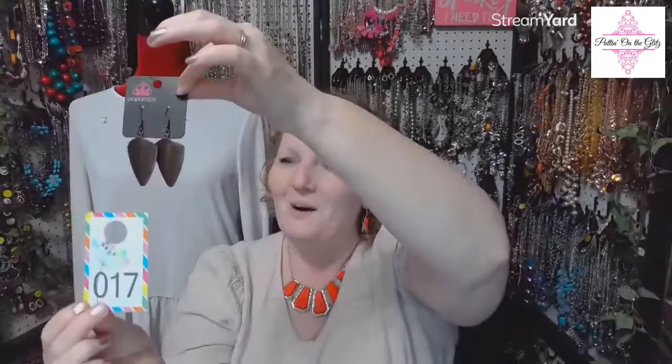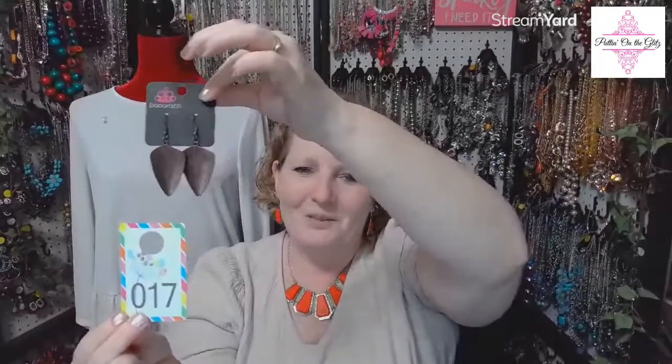Number seventeen: One of the Flock in copper. These are a feathery shape with a nice feather detail. I do just have one pair in antiqued copper. And Terry — they're not backwards. She sent me hers because they came undone and I put one on backwards by accident. One of the Flock in copper is number seventeen.